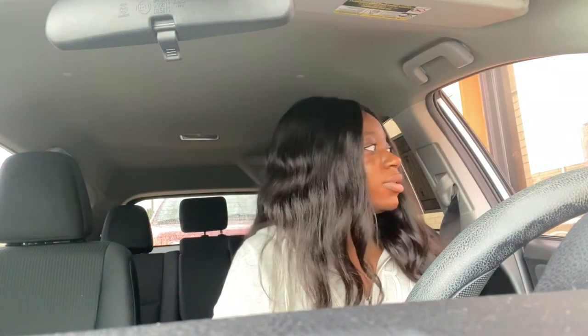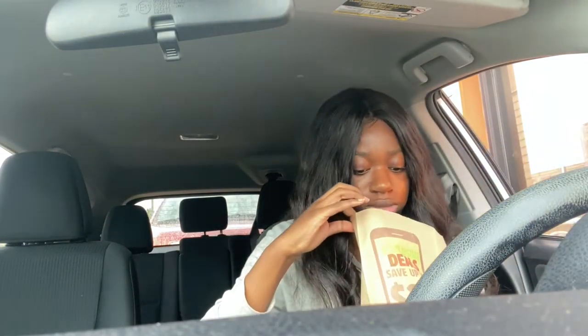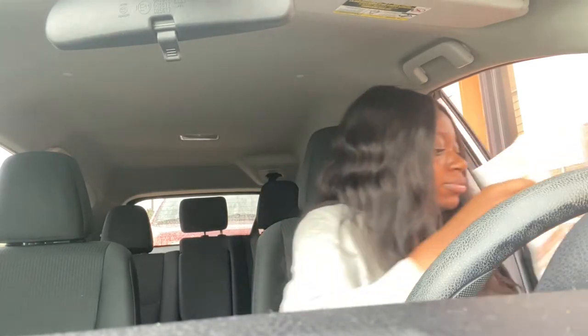I always say thank you and nobody ever says you're welcome. My feelings be hurt sometimes. I literally said thank you twice and no one says you're welcome anymore. Like, do people just not say that anymore? It's kind of hurting my feelings. Let me get back to jamming to my music — I finally connected my phone to Bluetooth.